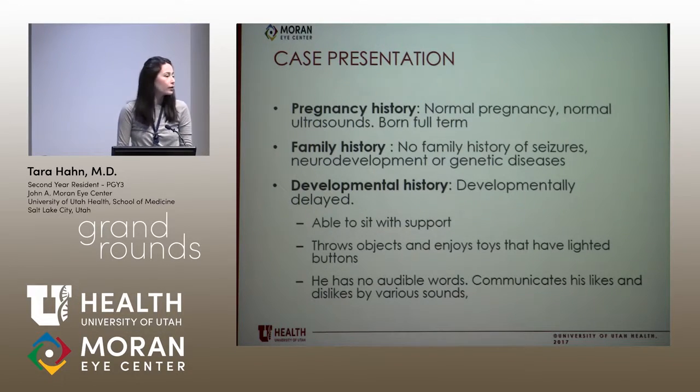His developmental history, as you would expect, shows he's developmentally delayed. He's able to sit with support, he can throw objects, and he likes toys that have lighted buttons. He can't say any words, but does communicate his likes and dislikes with sounds.